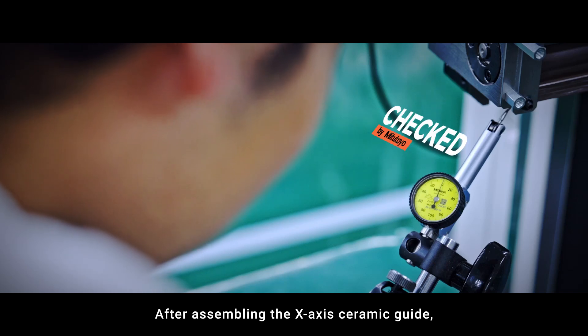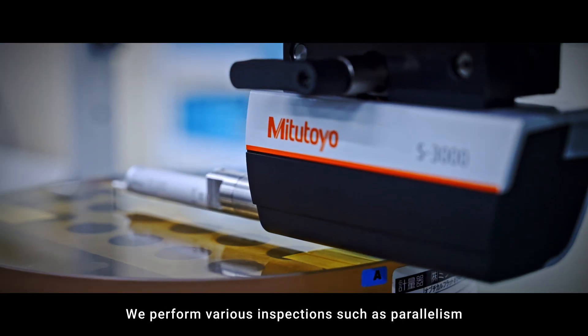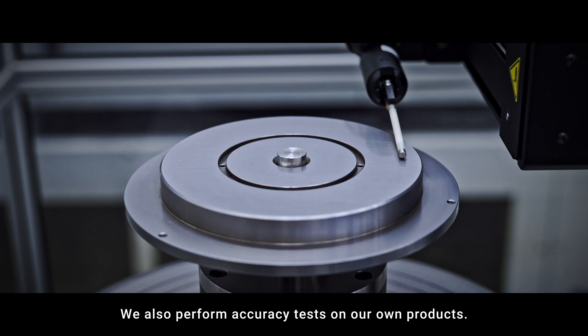After assembling the x-axis ceramic guide, we perform various inspections such as parallelism and straightness of the x-axis ceramic guide. We also perform accuracy tests on our own products.